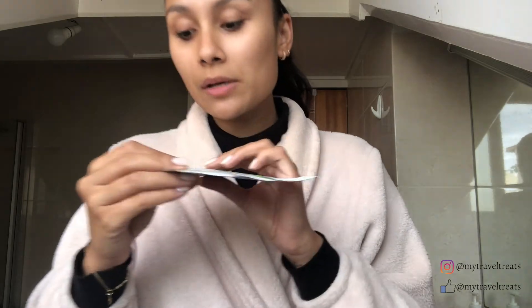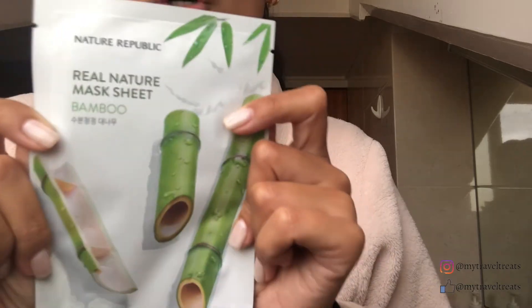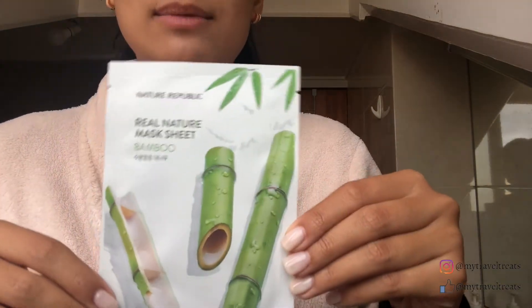After exfoliating, what I do is moisturize. My skin is considered dry and when I have time in the mornings, I do use a sheet mask. The one we're using today is from Nature Republic — it's a bamboo sheet mask and I leave this in for 15 to 20 minutes. When I don't have time to do a sheet mask, which is most often, I do the Banila Co water hydration boosting cream.